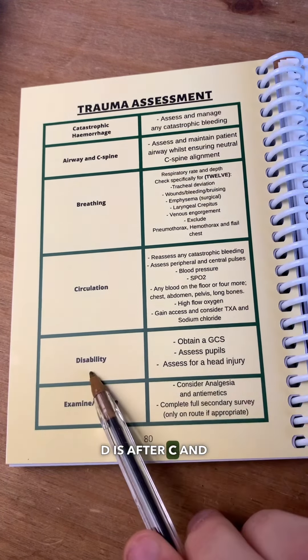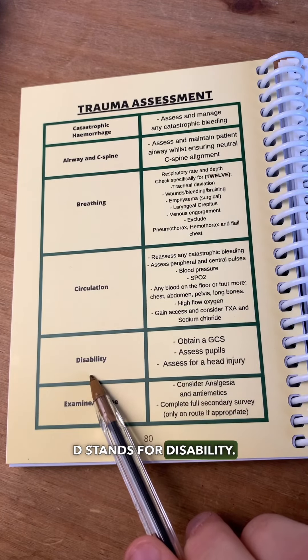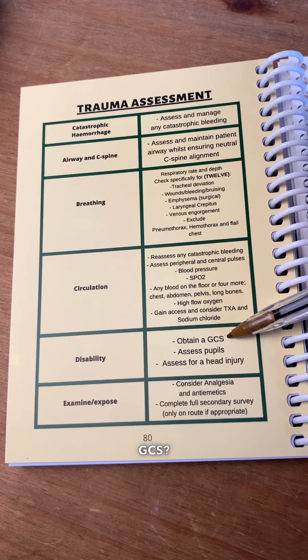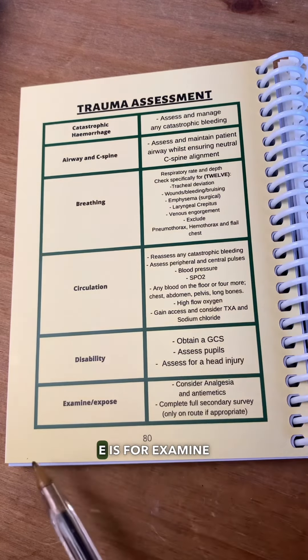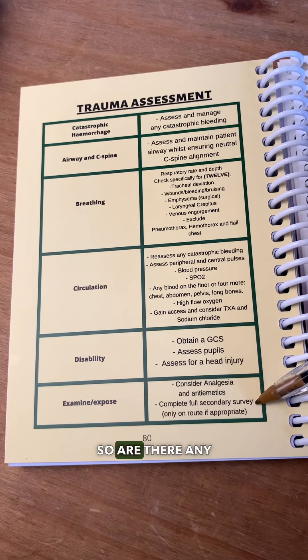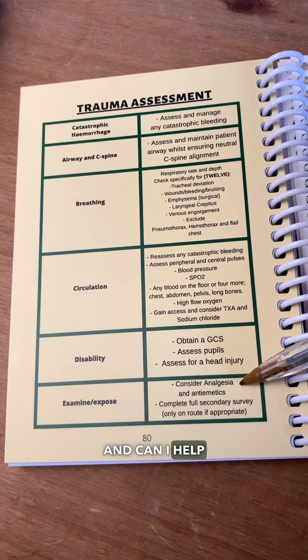Once all that's sorted, D is after C and D stands for disability. So: are there any signs of traumatic brain injury? What's their GCS? How are the pupils looking? And finally, E is for examine and expose — and hopefully we're en route to a trauma centre at this point. So: are there any other injuries, and can I help further with the pain?